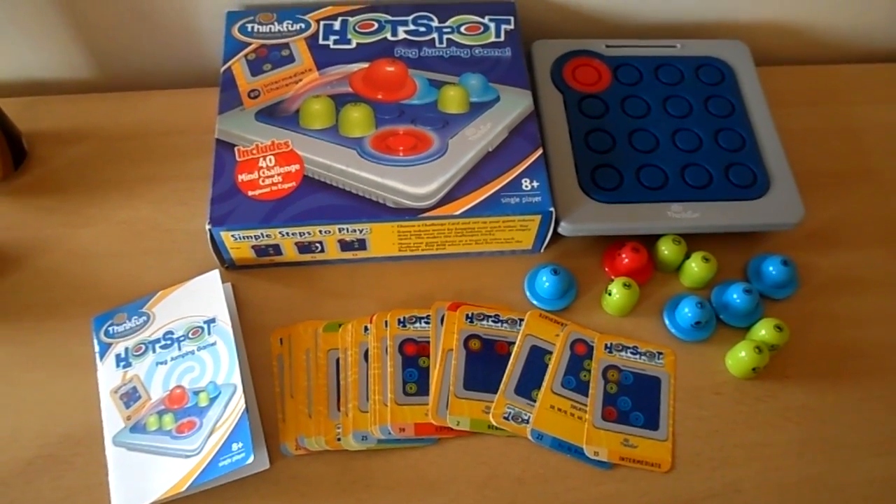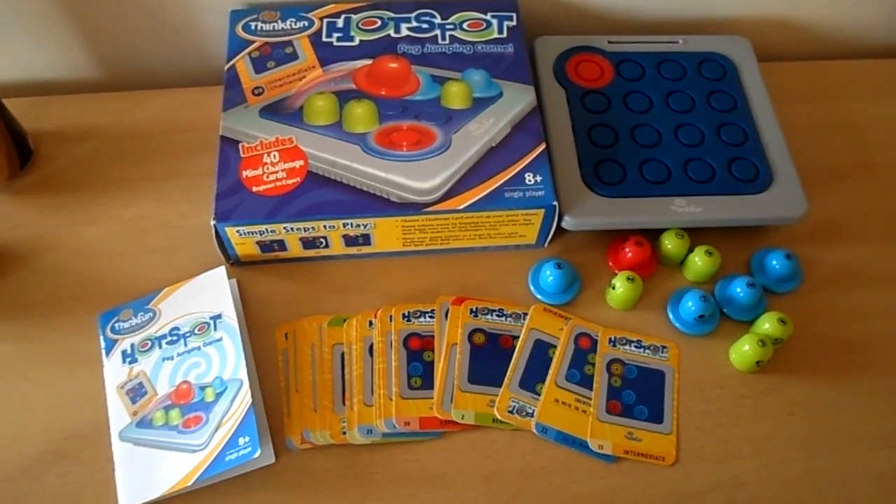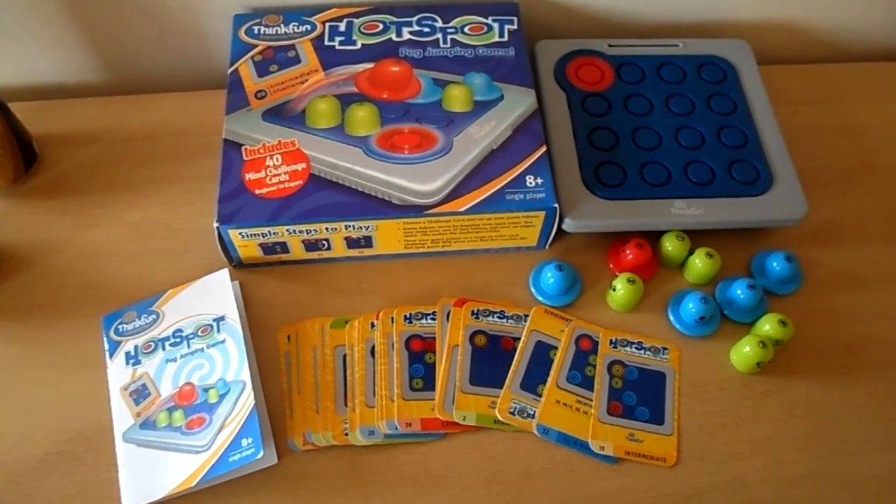Hi there, my name is Tracey from MG Tracey. Just wanted to show you a great game from Think Fun. This game is called Hotspots.